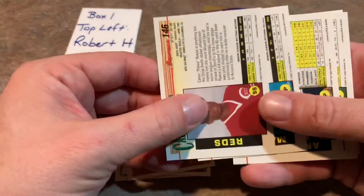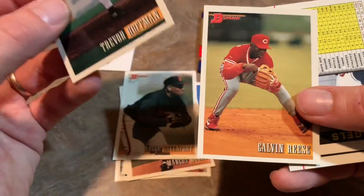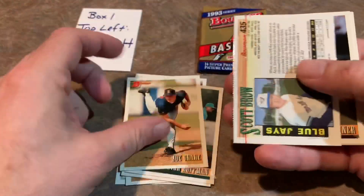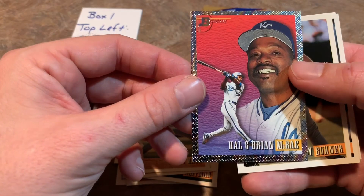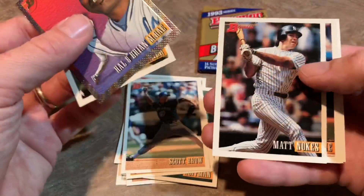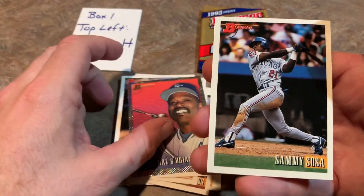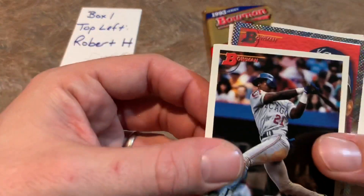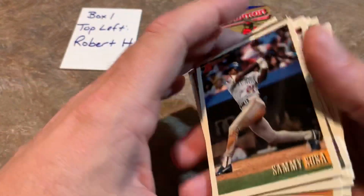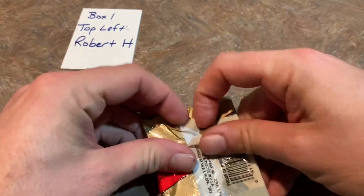We got a Sammy Sosa on the back of this next pack for Robert. We also got Mike Williams, who was an all-star for the Pirates — one of the worst seasons ever. I think he had a 6-plus earned run average and was still an all-star. That was almost embarrassing for us Bucco fans. He did have some saves, but his ERA was way up there. Trevor Hoffman — second year card in his Marlins uniform. His rookie card was 92 Bowman in his Reds uni. Then we have a Hal McRae/Brian McRae father-son combo card — pretty cool. Jay Buhner, Matt Nokes, Brett Barberie, Dave Hollins, and there's Sammy Sosa. Sammy would go on to be one of the most prolific power hitters of the era, although not in the Hall of Fame because of PED suspicions.